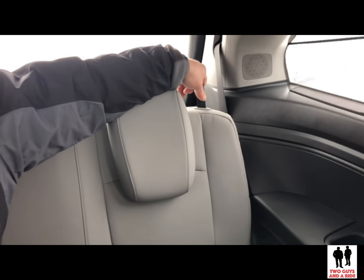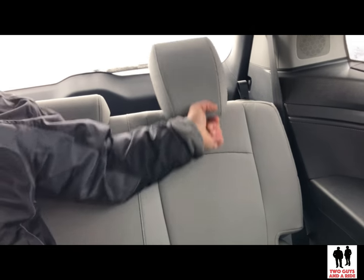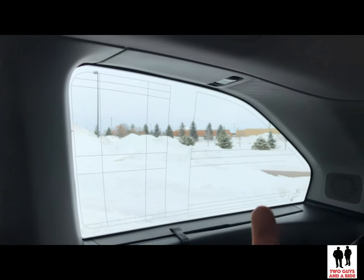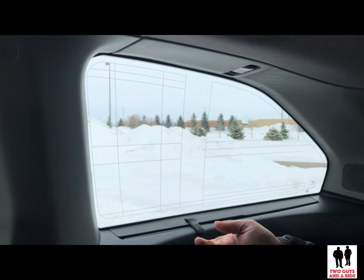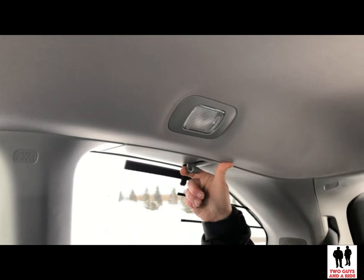The third row seats can be reclined — simply pull the rope and adjust it manually to get the right angle. In the Elite trim level, you get standard second and third row sunshades that clip right in or come down. There's a heated back window so the driver can see through the rear window better. There are also hanging hooks that you can hang suits or clothes on.